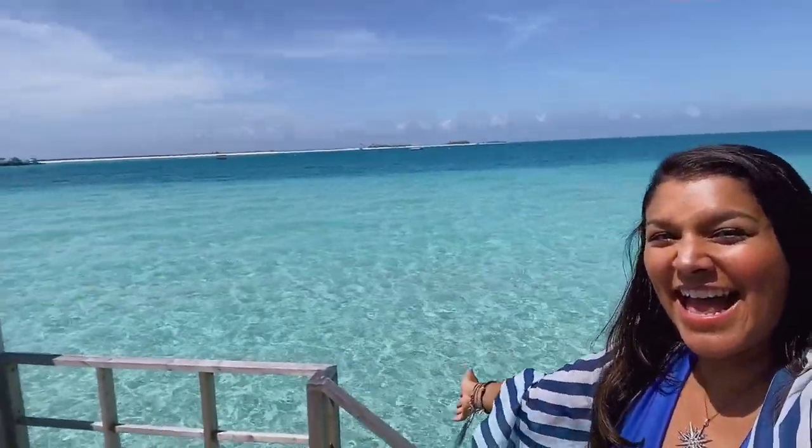Hey guys, welcome to the Maldives! I'm so excited to be spending a few days here at the beautiful Fenolhu resort on the Baa Atoll. We flew in yesterday on a lovely little seaplane, and now we're in our absolutely beautiful water villa — one of these houses on stilts. I'm here for the rest of the week doing a review of the hotel and a job with iGoRoom, a brand new travel platform I'll be telling you all about on Instagram.